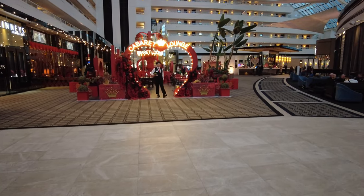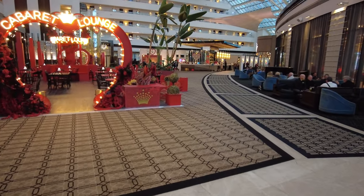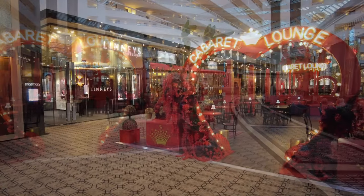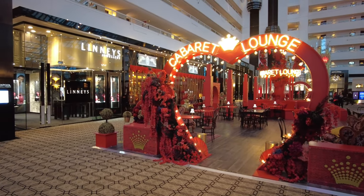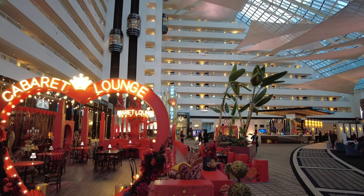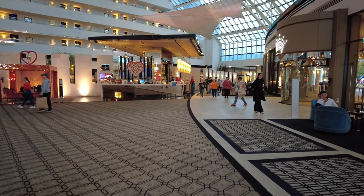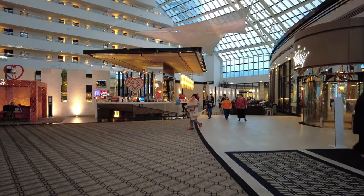On the way to Atrium we have the cabaret lounge which is a limited time theme. We are in the Metropole building which has 397 rooms, all the way from the bottom to the top. Atrium is just behind the cabaret lounge and next to the lobby lounge.